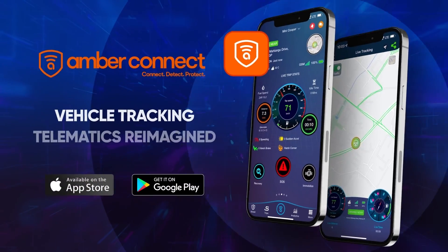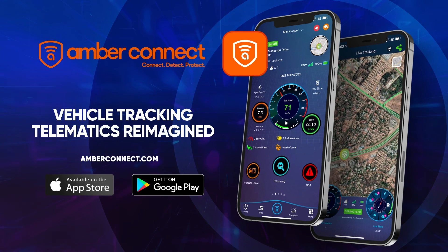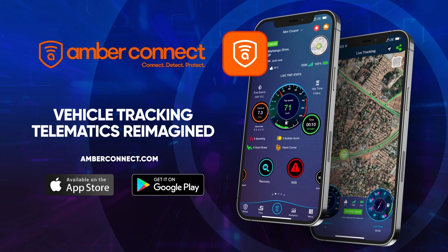Amber Connect — the global leader in AI-powered smart vehicle security. Our app is available for download on Android and iOS. Visit our website at amberconnect.com for more information.